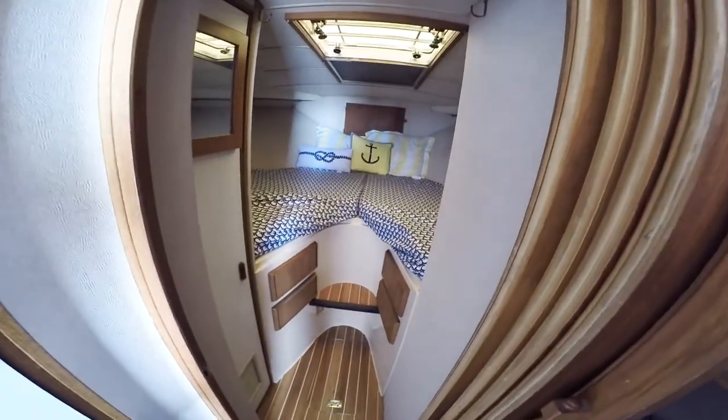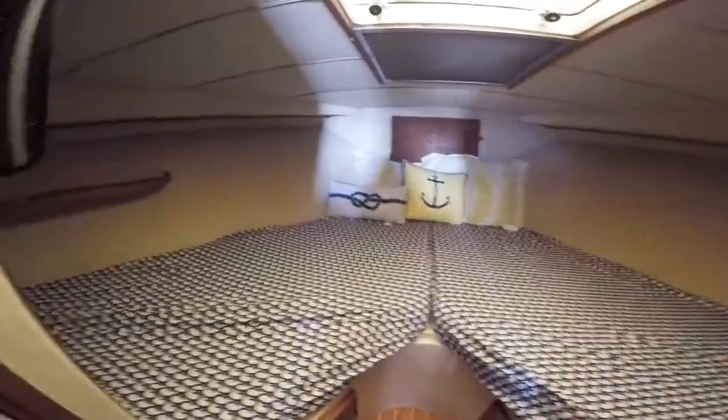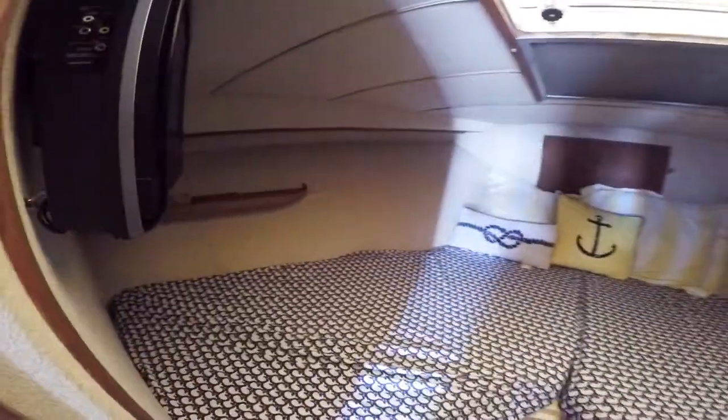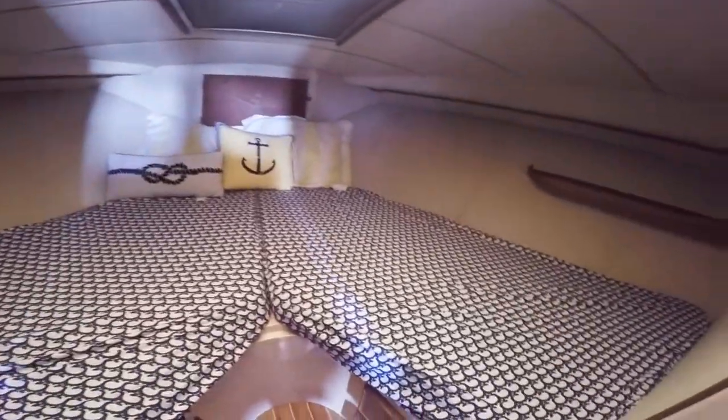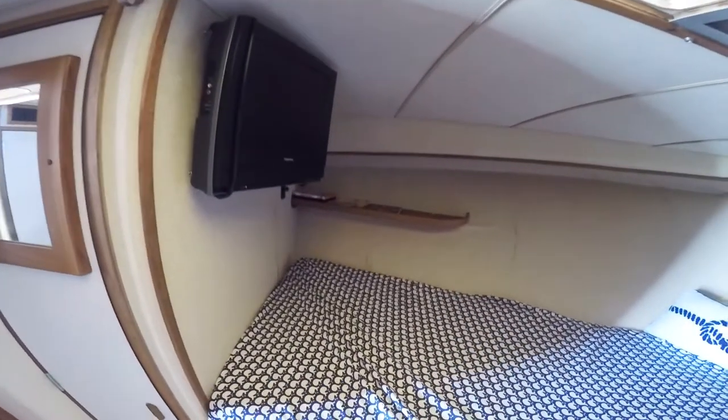Moving further forward into the master stateroom. The master consists of oversized V-berths, a nice size hanging locker, and a flat screen TV.